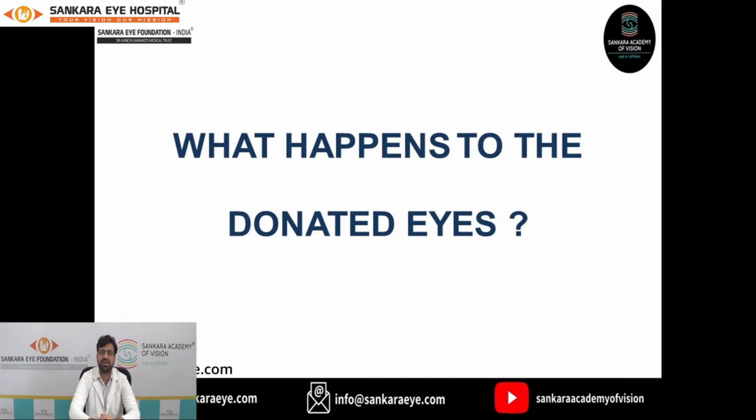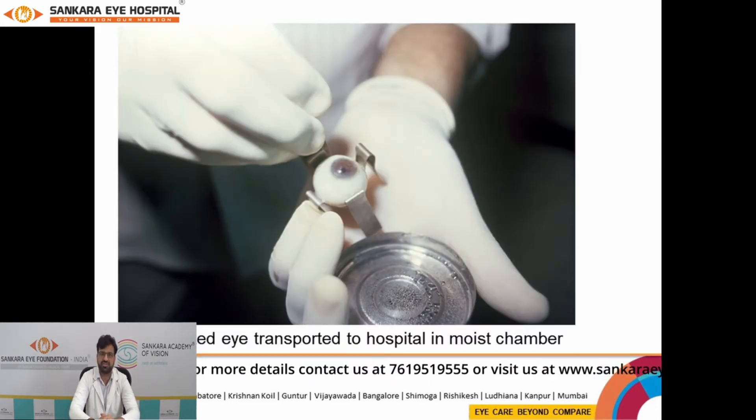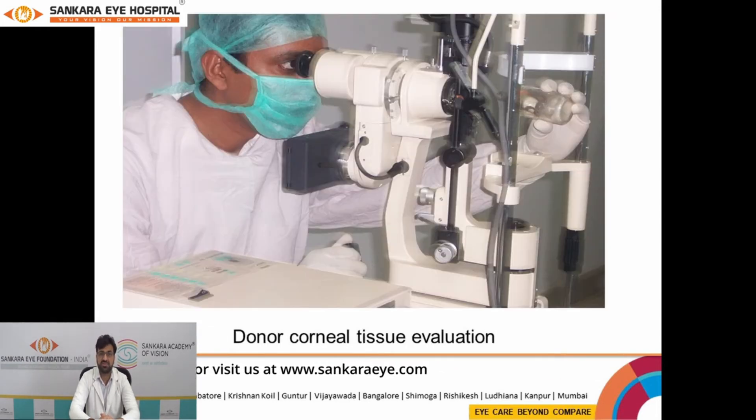Once the tissue is received by the eye bank, the concerned doctor will take the retrieved tissue and grade its quality into A grade, B grade, or C grade — or to make it easier, very good, good, or not okay. I would also like to address that no tissue is wasted. Depending on the quality of tissue, it is used for visual rehabilitation, to reduce the pain of the disease, for cosmetic purposes, or to reduce infection of the diseased cornea.